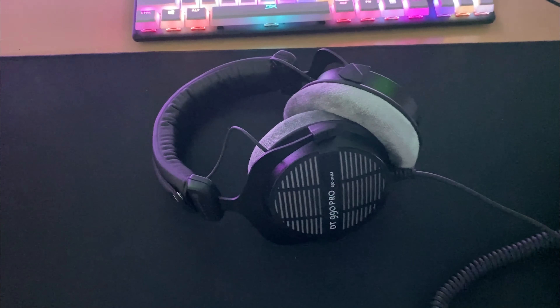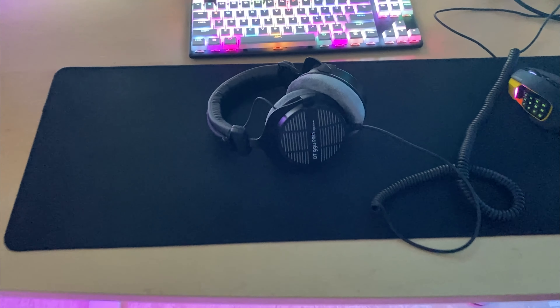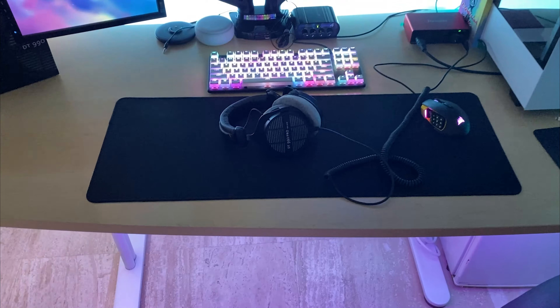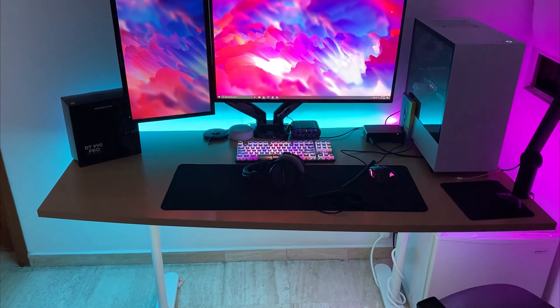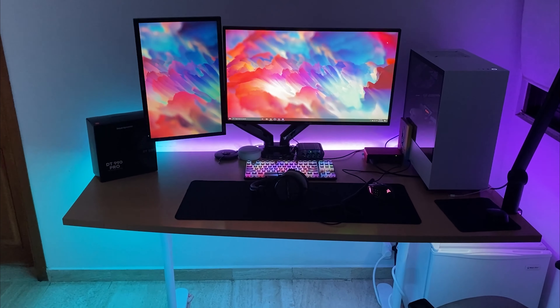With the open-back design, sound will be escaping from this headset. This means that while you're busy gaming or listening to music, anyone around you at a distance of around one meter will hear what's going on. They're pretty loud and they sound like speakers at a distance.